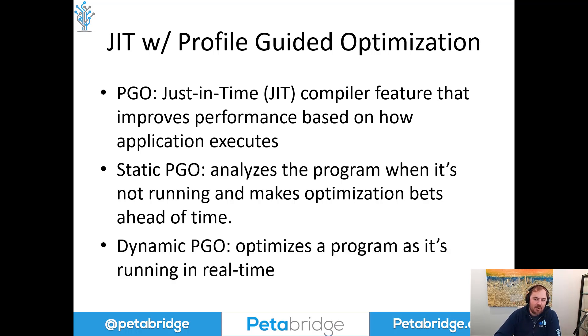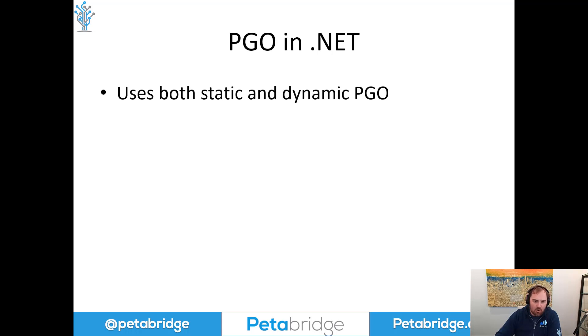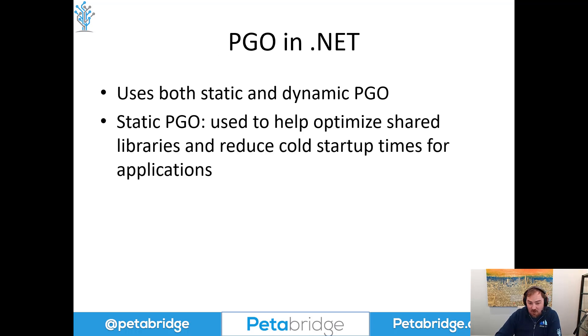Dynamic PGO is what's really new and important in the .NET 7 release. This allows us to not just analyze a program while it's running, but also to make optimization decisions in real time. The just-in-time compiler makes bets — if those bets succeed, it keeps them; if they fail, it might try something else. Static PGO is enabled by default and helps reduce cold start times or optimize shared libraries. In environments like serverless, this ensures the cold start time for a web function is lower, so you don't have that high 99th-percentile latency the first time a function gets invoked.